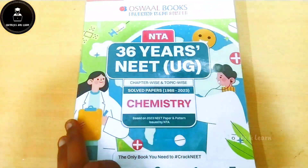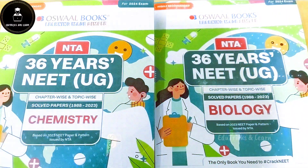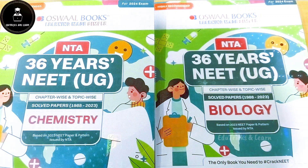That's all about Oswal Books NTA 36 Years NEET UG Biology and Chemistry Solved Question Papers. If you want to buy this book, a special link is given in the description box. Buying through that link gets you more offers, and you can also share this link with your friends to get additional offers. That's all for this video.